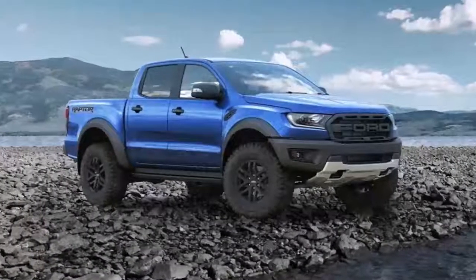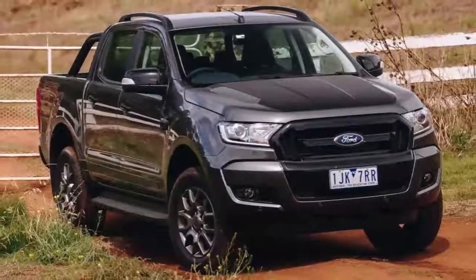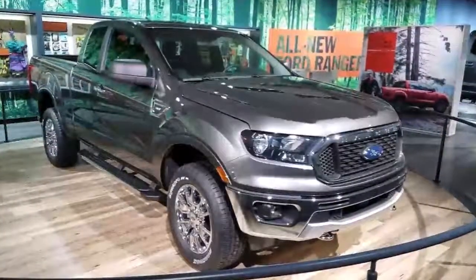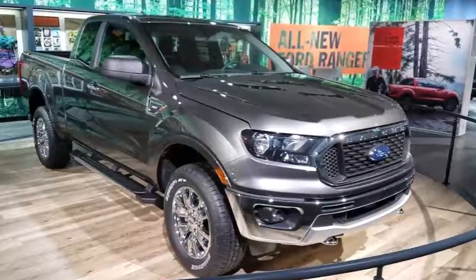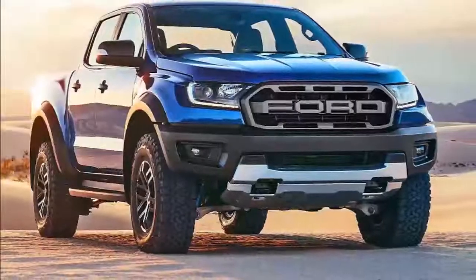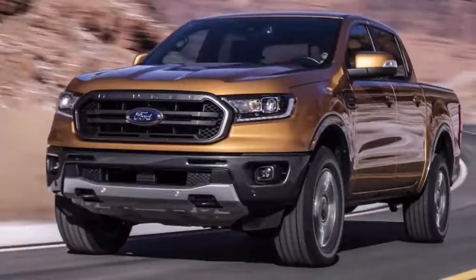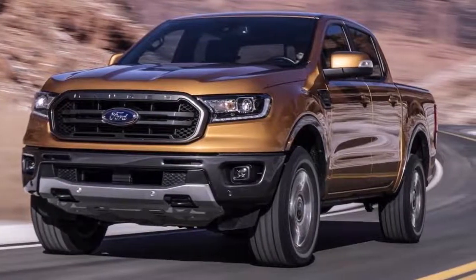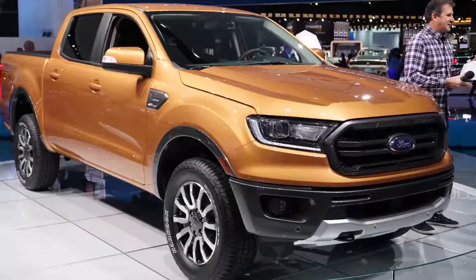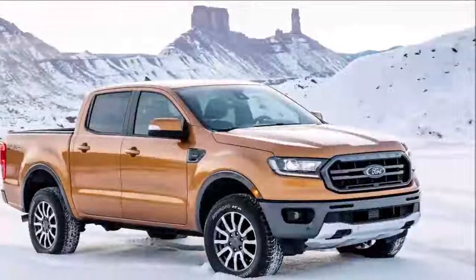Where pickup trucks are concerned, they often bombard you with options, but at least where the engine is concerned, the Ranger bucks that trend. The only choice is a 2.3-liter four-cylinder direct injection turbocharged engine paired with a 10-speed automatic transmission — the same engine found in the Mustang and the Ford Focus RS. For Ranger duty, the 2.3-liter sports a forged steel crankshaft and connecting rods. Naturally, four-wheel drive is also available with both four high and four low for off-road use.